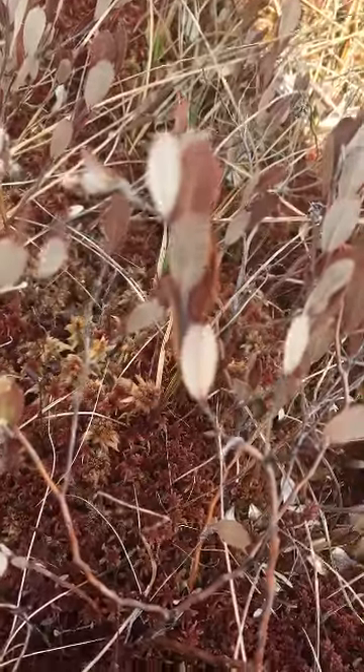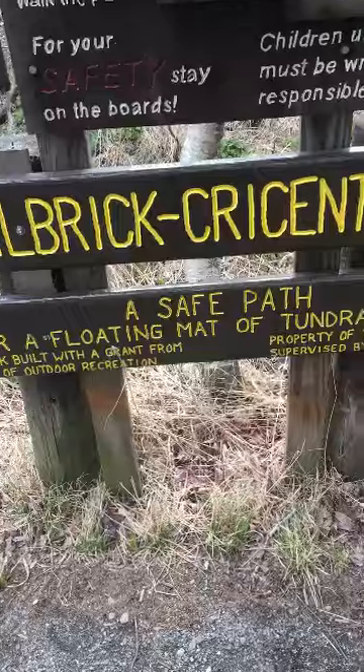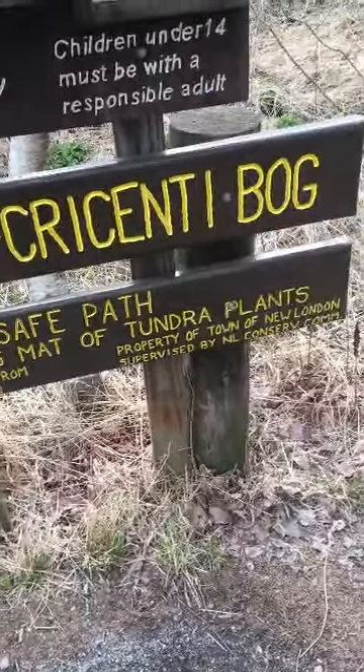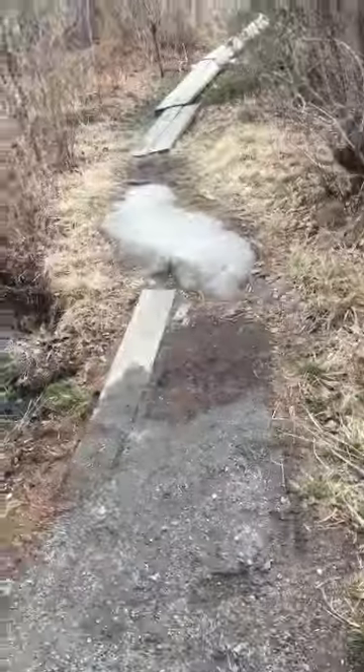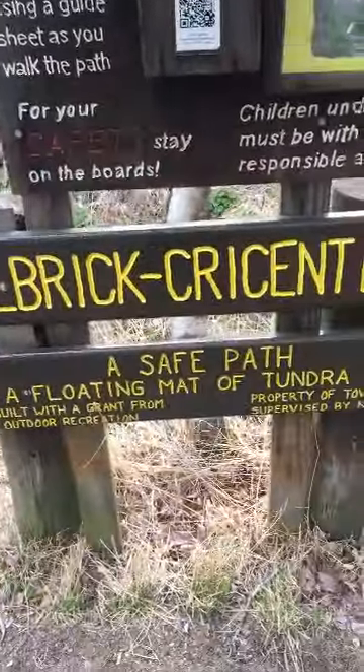Thank you for coming on our walk at the Filbrick Crescenti — I hope I'm saying that right — bog. It's a wonderful path and I hope you have a chance to try it out during the pandemic.